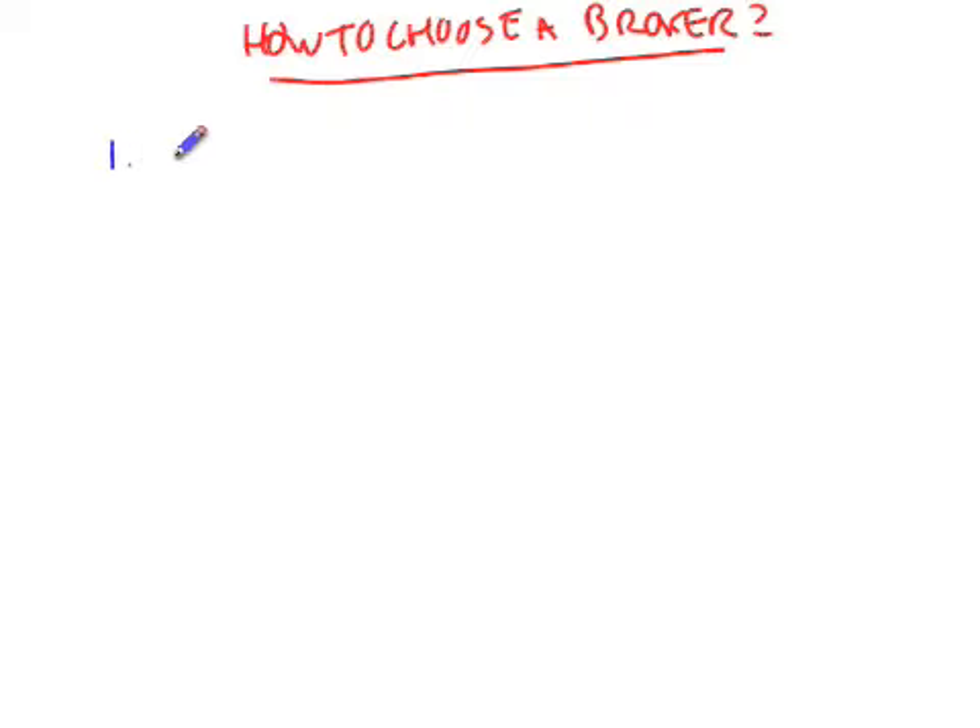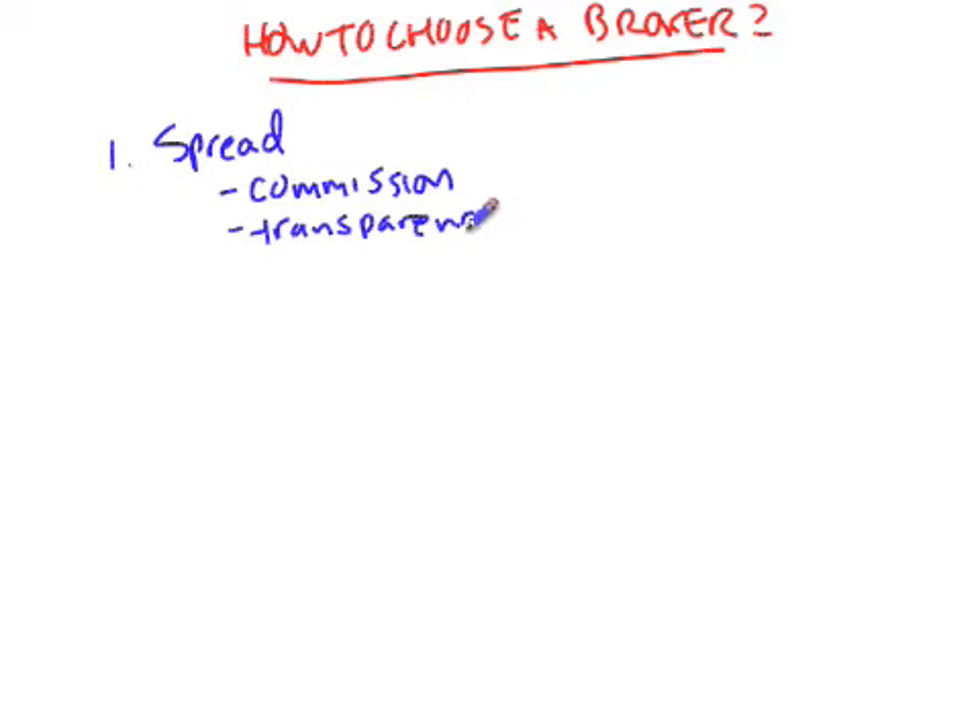The first thing is the spread that the broker is offering. The spread is basically the difference between the price that you see quoted on the screen when you're on the platform compared to the actual price that you get when you place your particular buy or sell order. That little difference is the commission that the broker is actually taking, and those commissions allow the broker to make money. Most brokers will publish their spread online on their website so you can see what it is. The spread usually comes in two different flavors.